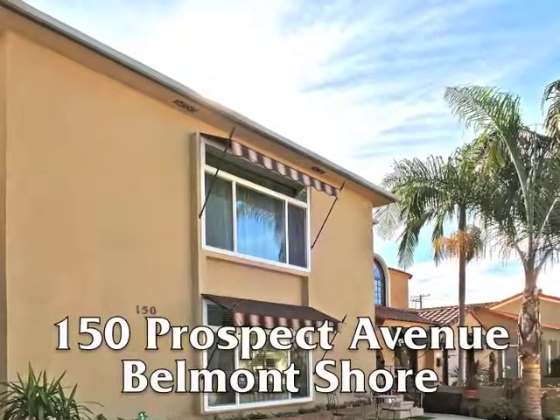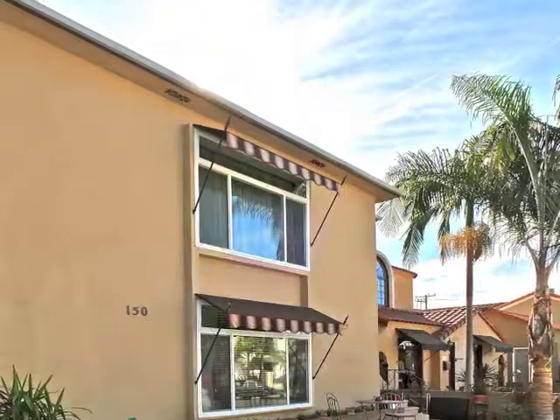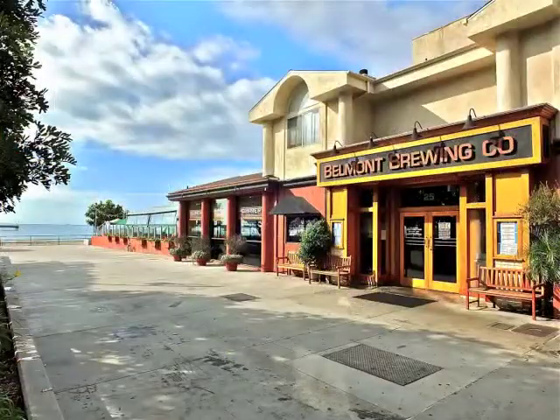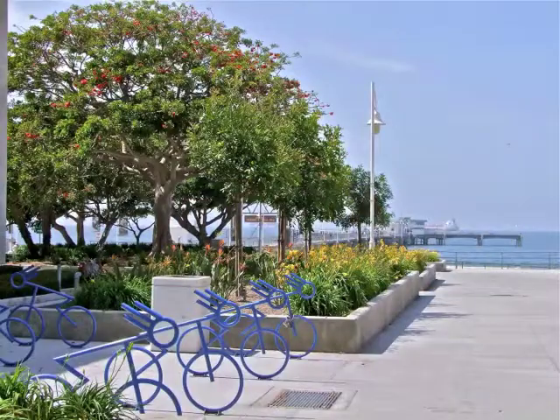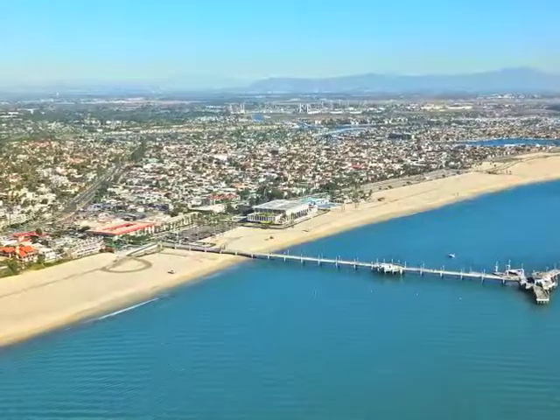150 Prospect Avenue, an exquisitely maintained fourplex, only moments from the beach and bay, quaint shops and restaurants, and the pier, on the Southern California coast in Belmont Shore.